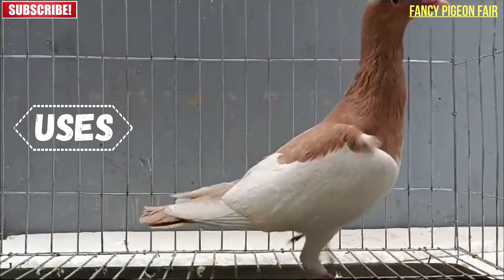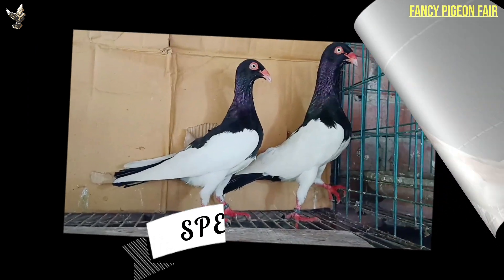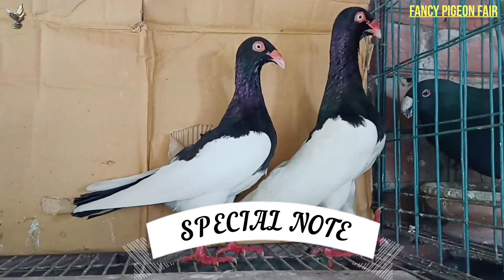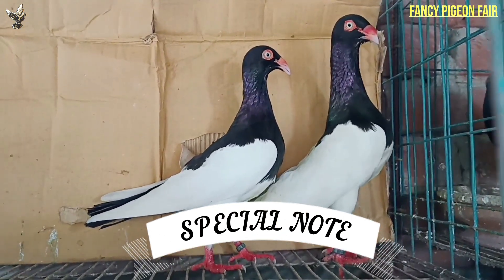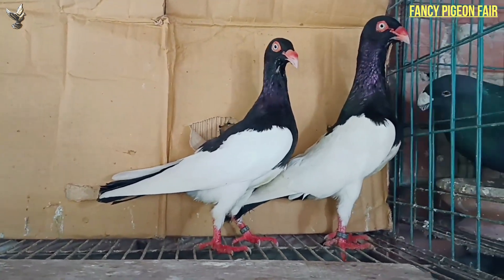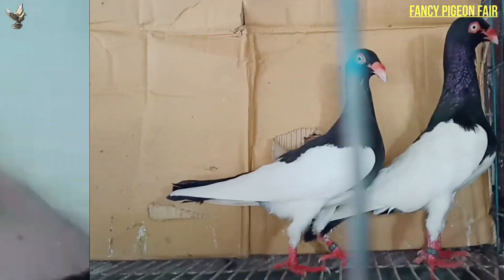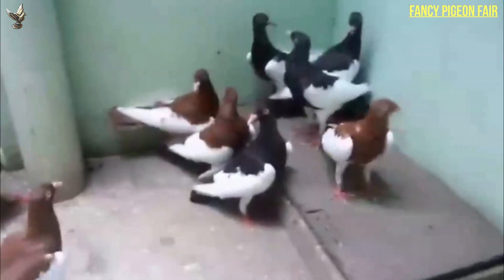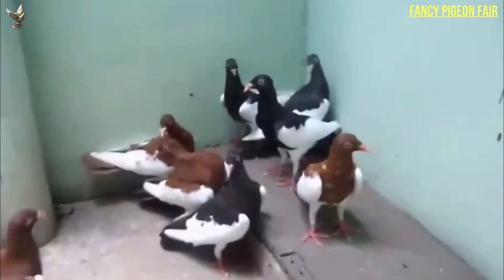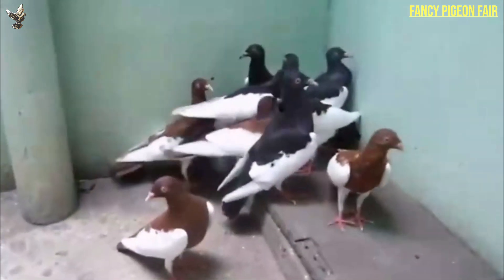The English Magpie pigeon breed is raised for flying and show purposes. The English Magpie pigeon is a very hardy and strong bird. It is a good flyer and good for exhibition purposes. These birds are of good behavior and very good for raising as pets. They usually breed well and are reliable parents.